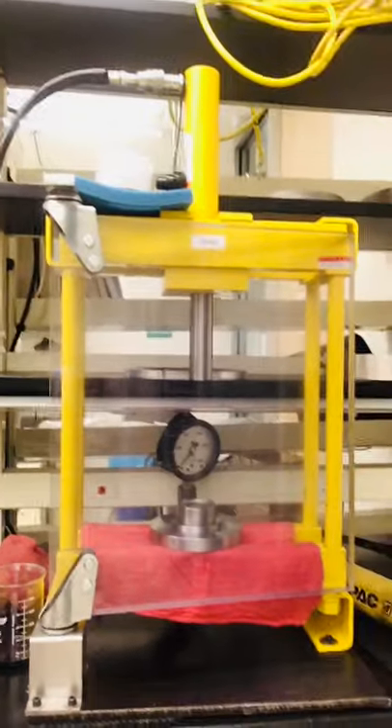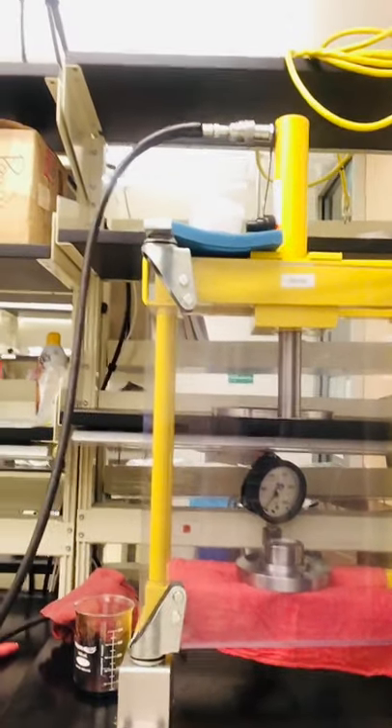Now I'll walk us over to the part of the lab that you can see through our big windows, to show you the apparatus we use to control only the pressure of the sample. Here we have our yellow quick press, which we usually use to create parts we need for other experiments, but we could also use it to go up in pressure to over 6,000 psi.